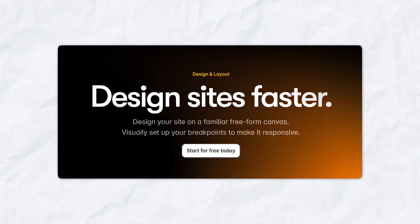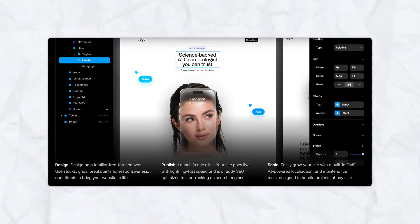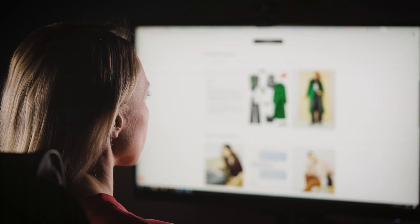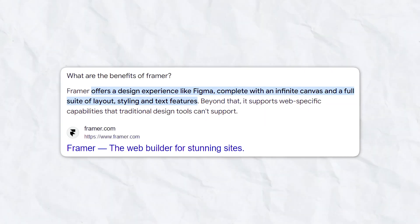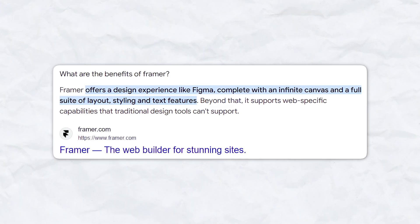Framer has been getting a lot of traction, specifically in the design world, but today I'm going to focus on things from a business owner perspective. Many designers rave about the product, but let's see if it meets the needs for people that may not have a design background. Framer's biggest objective is to create a no-code solution for anybody to create a beautiful website design. So let's see if it lives up to the hype for those folks that have a small business but don't necessarily have that design background.